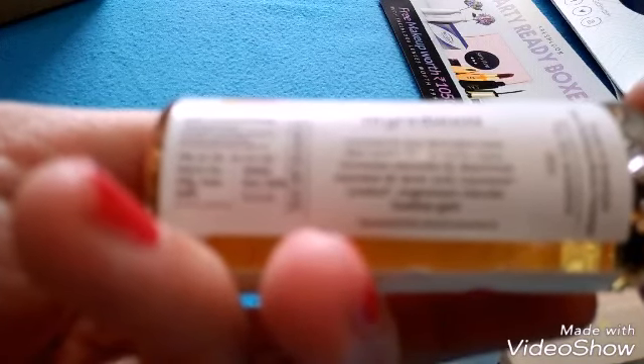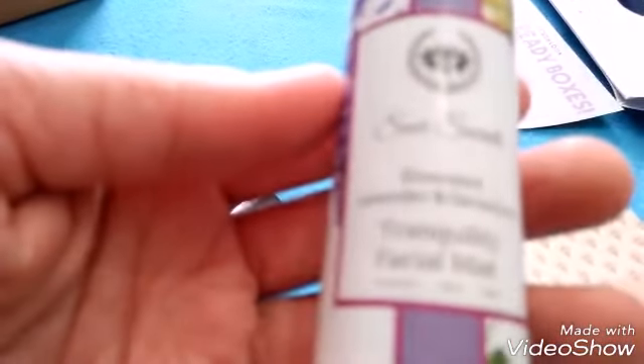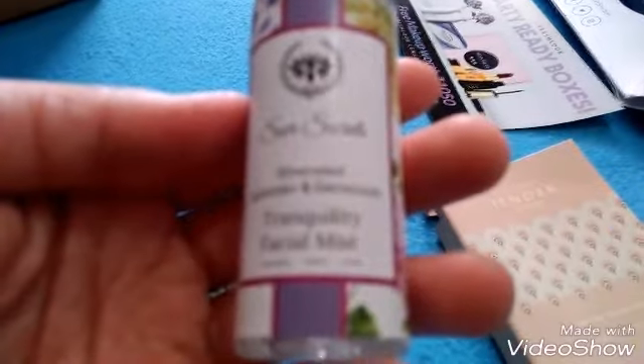More ingredients include aqua, geranium essential oil, rosewood essential oil, lactic acid, and a lot of other things. This is a 30 ml product. Then the second product is Tranquility Facial Mist.